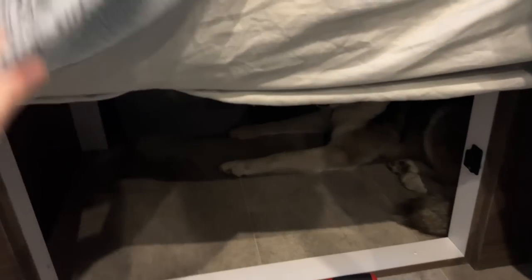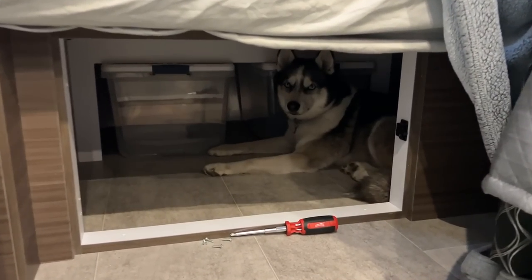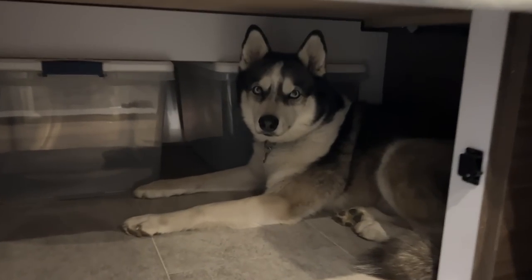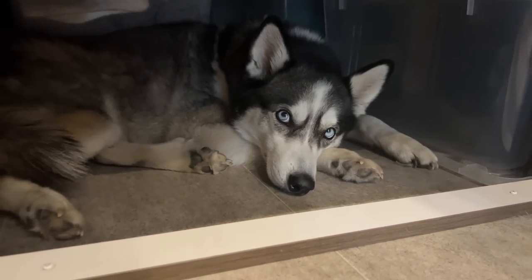She even has a dog den underneath my bed. That's her dedicated sleeping space since there's no room for a crate, and she's a denning animal who loves being underneath things, so that space works out perfectly. She doesn't have a dog bed down there — I tried it and she wouldn't go in. She's just a weirdo and prefers a cold, hard floor. But she's a husky, so it makes sense.